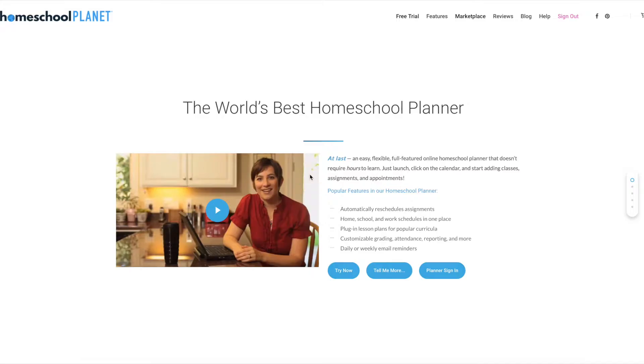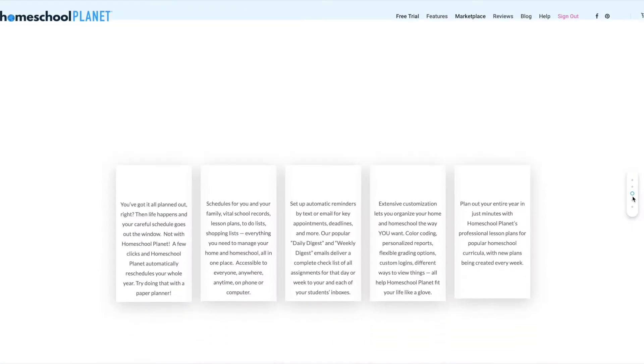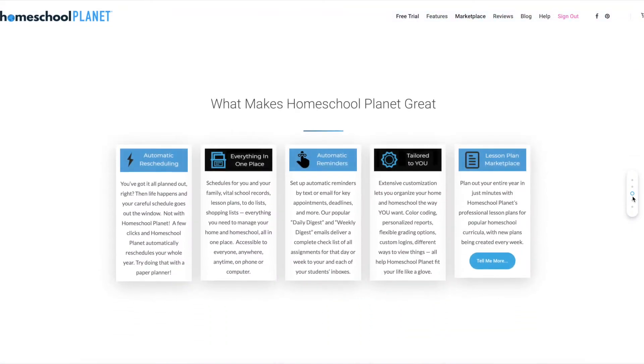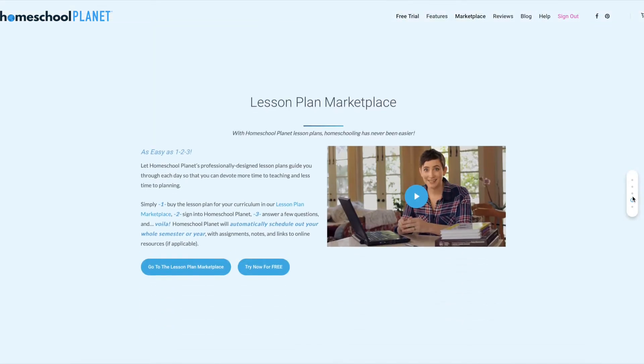For this video, I want to tell you about some of the key features of Homeschool Planet and why I love it so much — why it's something to consider if you are looking for an easier way to schedule your homeschool and an easier way to keep records.